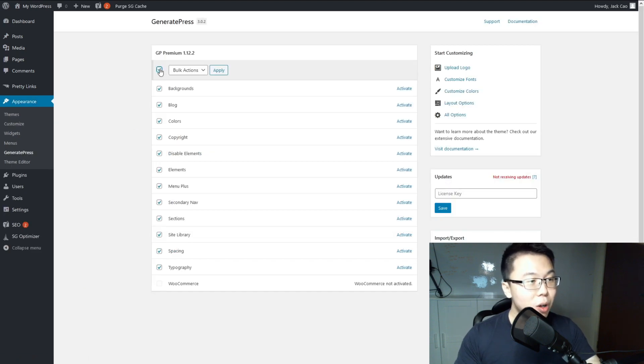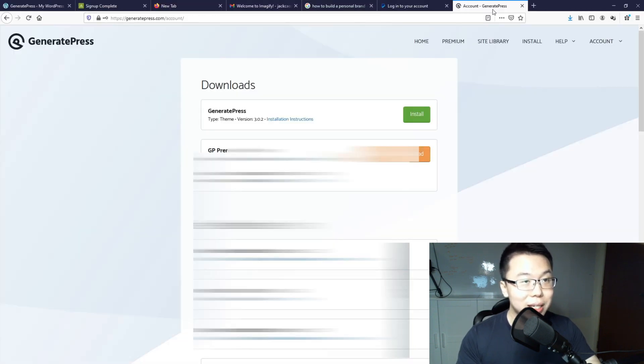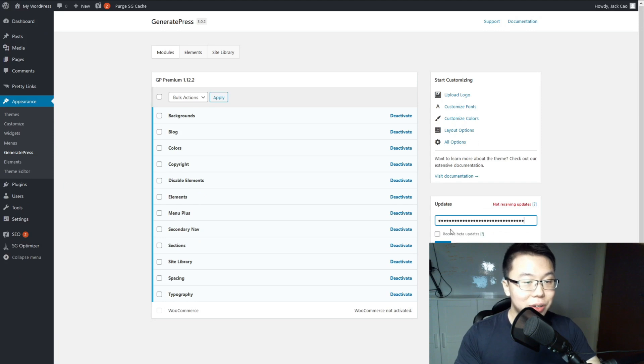Activate the plugin and click Configure. Select everything — check all the modules — and click Apply. Then you need to input your license key so you receive updates. Go to your GeneratePress account, copy the license key, paste it in, and save. You're done.